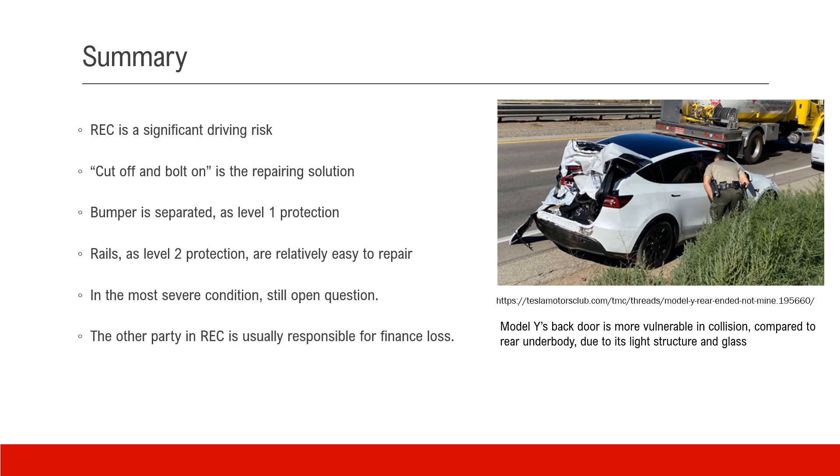Here is the summary: Rear end collision is a significant risk for drivers — we cannot ignore it. Cut-off and bolt-on is the repair solution for single-piece cast rear underbody. The bumper, separated from the rear underbody, is the level-one protection. The crushing rails as level-two protection are still relatively easy to repair in the single-piece casting case. In the most severe condition, either with or without single-piece casting, repair cost will be high. Which is higher is still an open question depending on details we don't yet know — including how easy it is to remove the rear underbody, like the 'Lego car' Elon has mentioned.